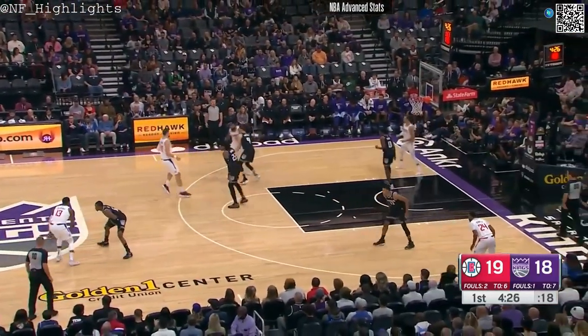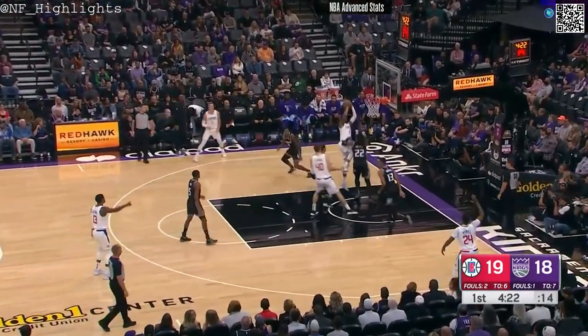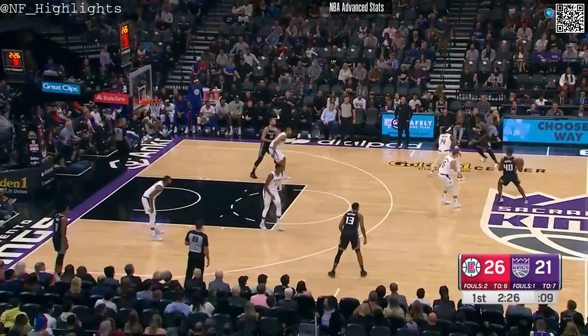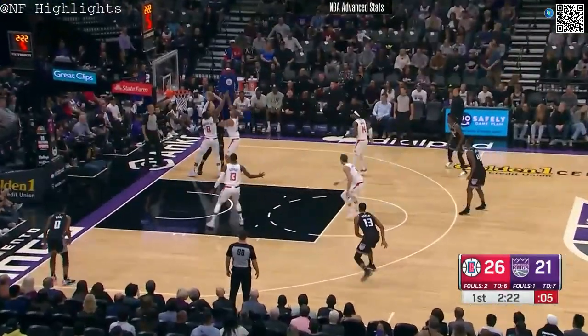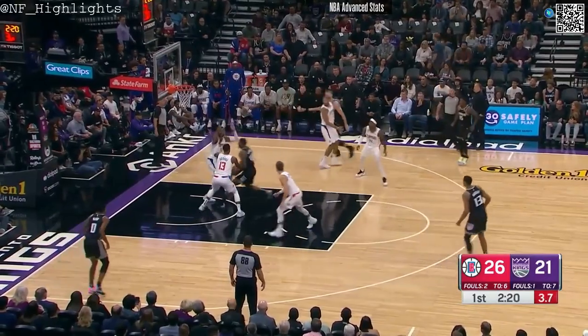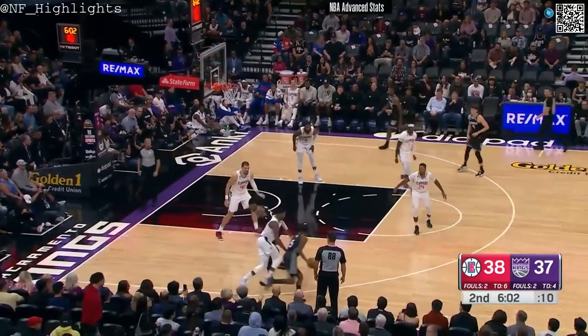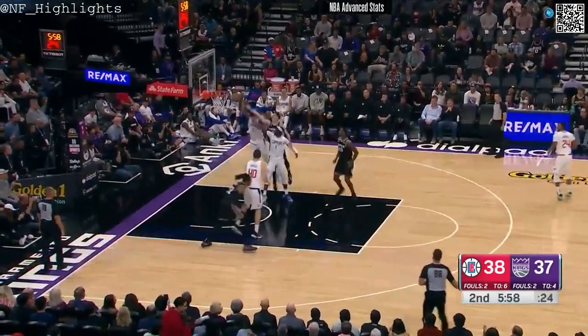It's gonna be really important for this Kings second unit, this bench group, to come in and score more reliably tonight, take some pressure off. Morris able to get that floater right in the dunk spot. Sabonis as a mismatch down here — calling for it, double team. Nice find on the inside. You've got to get a paint touch here — box step-back three. That's a tough shot right there.